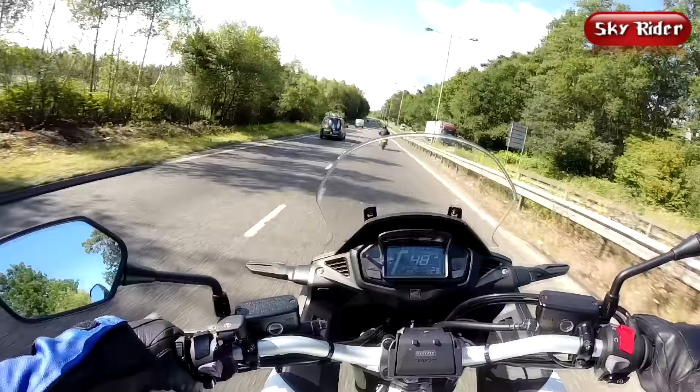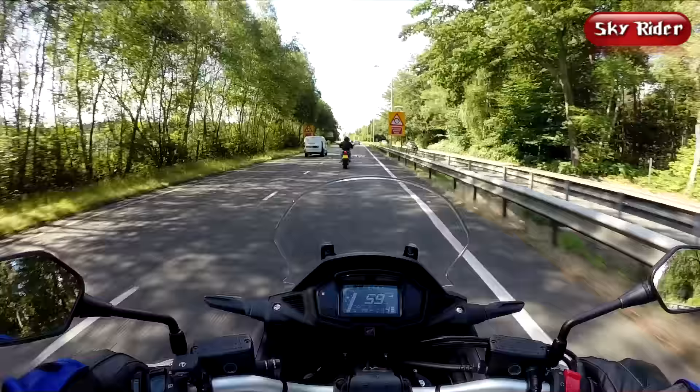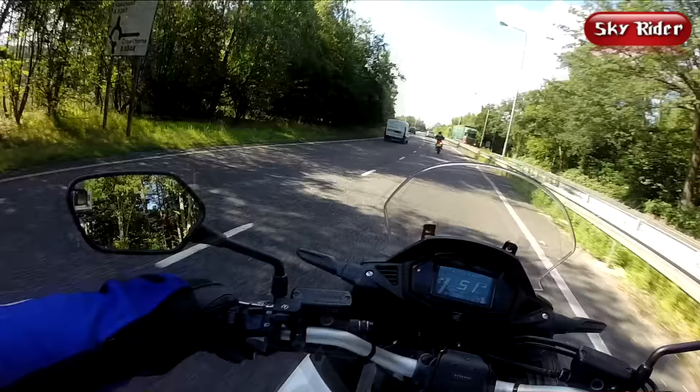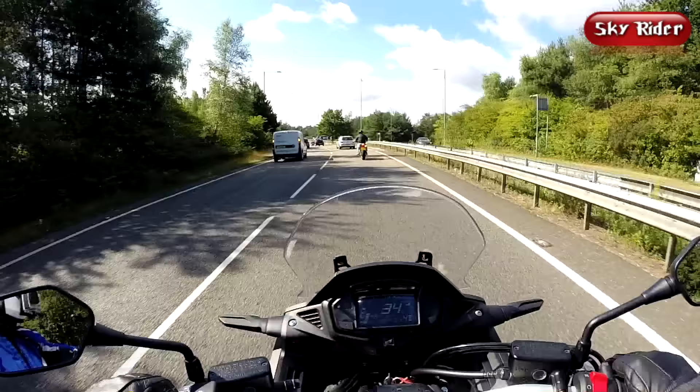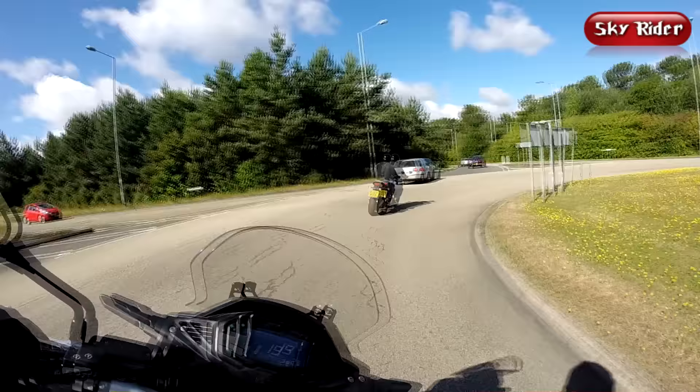What disappointed me was the non-adjustable windscreen with inadequate wind protection. Both the Tiger and the Tracer feature adjustable screens and are more effective for a 5'9 rider. Even the CB500X has better wind protection, and the whole front section also shakes a little under acceleration, which you can feel through the bars. In general though, vibrations shouldn't be your main concern, thanks to the well-padded seat and rubber-covered pegs.